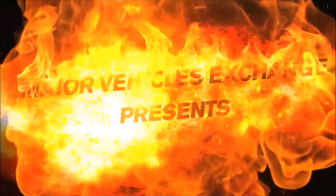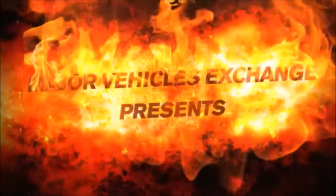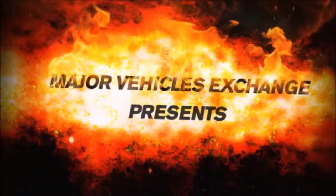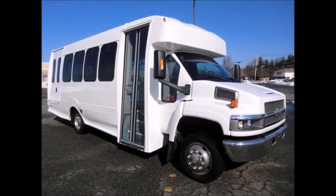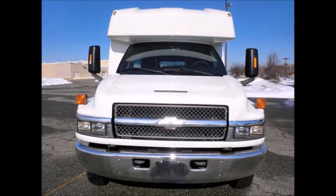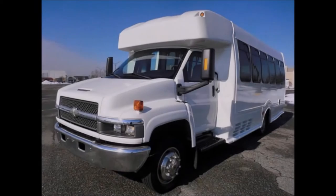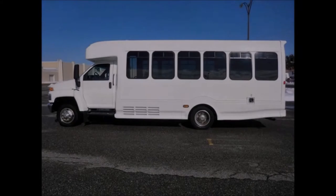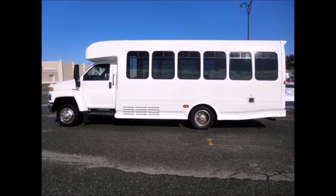Major Vehicle Exchange presents a used bus for sale: 2006 Chevrolet C4500 22-passenger bus with wheelchair lift, stock number 84621. This used bus for sale has a clear title. The bus has just been detailed for an excellent appearance and has been fully repainted, checked, and road tested. It is extremely clean, fully equipped, and in excellent condition.